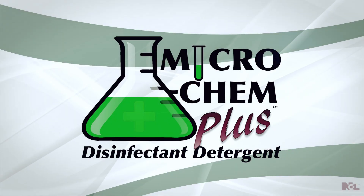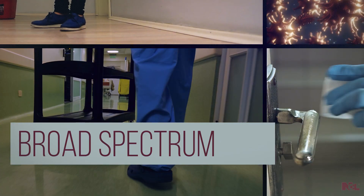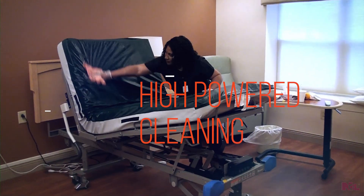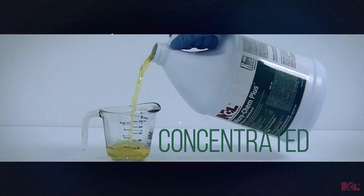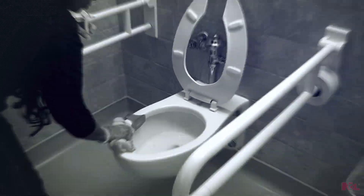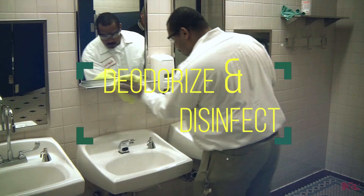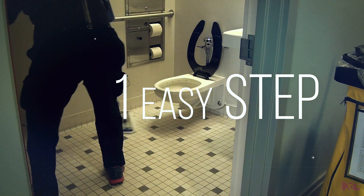Micro Cam Plus disinfectant detergent delivers hospital-grade broad-spectrum disinfecting along with high-powered cleaning capabilities. The economically concentrated formula is non-abrasive, making it ideal for restroom use. Clean, deodorize, and disinfect in one easy step while inhibiting the growth of mold and mildew.